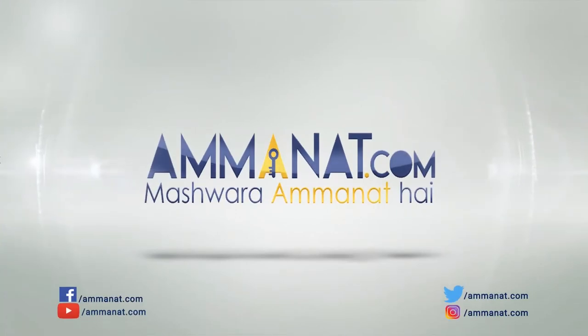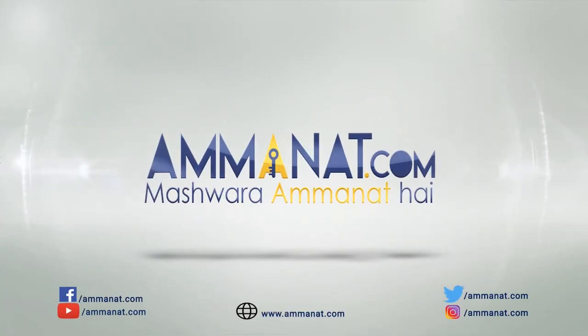I hope you got the information regarding this project. For further questions and queries, you can contact us and comment at Amanat.com, or call us at the number shown on the screen. For more videos and content, do not forget to give this video a thumbs up and subscribe to our channel. Until next time, Allah Hafiz. Amanat.com — Pakistan's first investment portal. Mashwara Amanat hai.